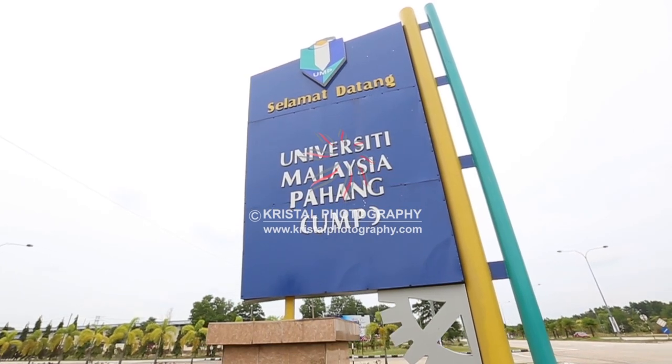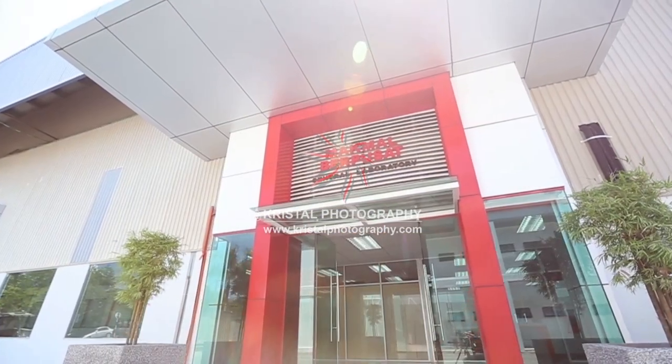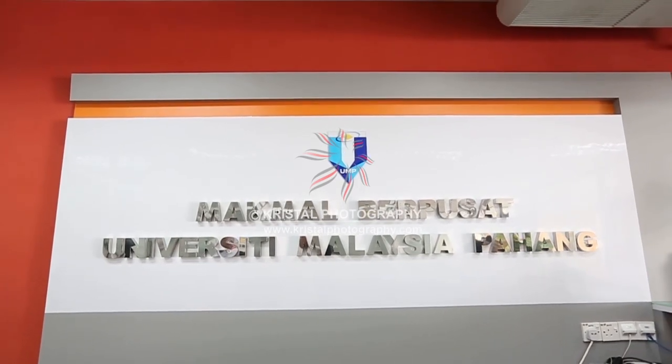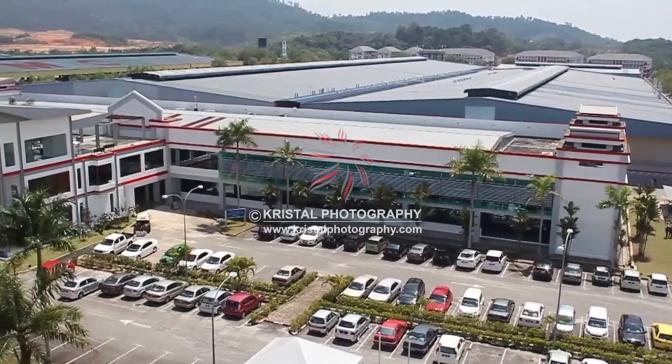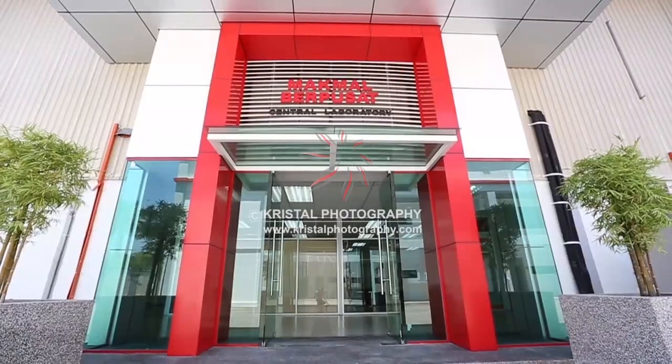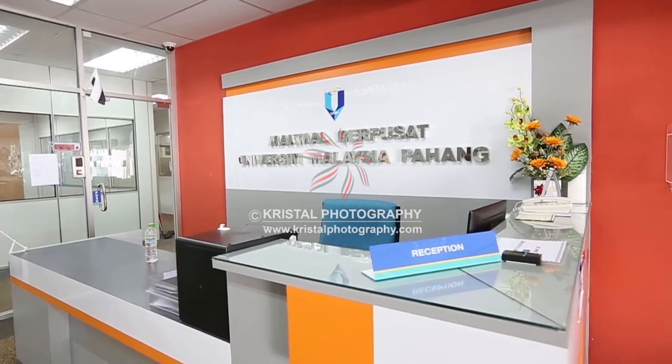Welcome to University Malaysia Pahang's Central Laboratory, also known as Makmal Berpusat UMP. It was officially launched on the 17th of June 2011. The idea to establish a Central Laboratory in University Malaysia Pahang was first submitted in 2009.